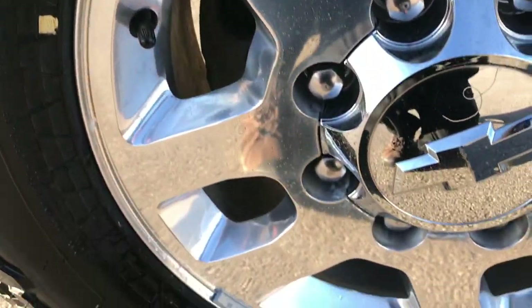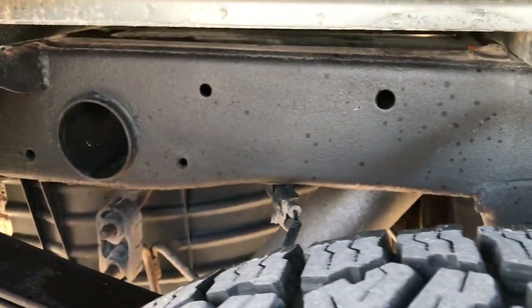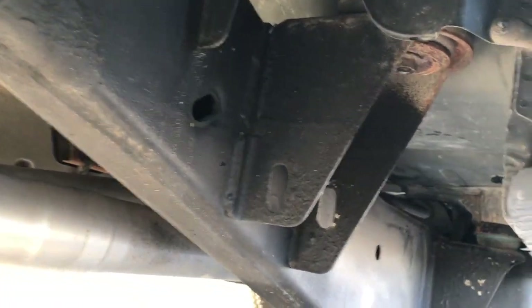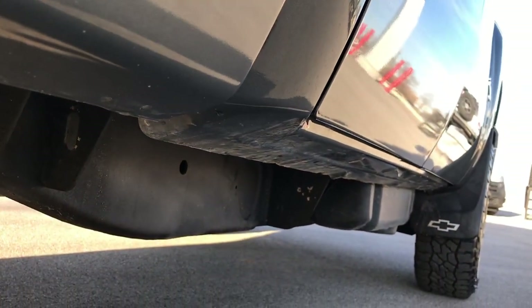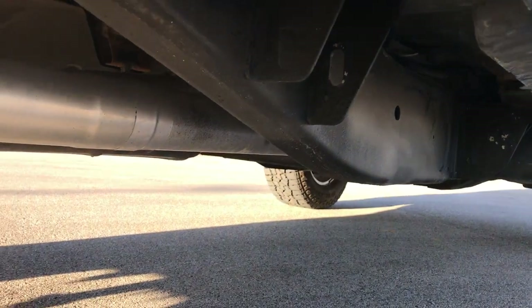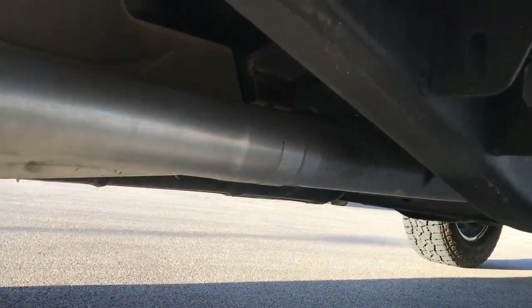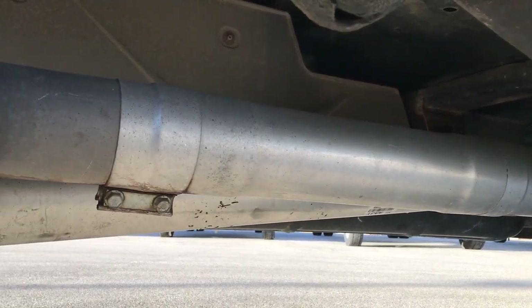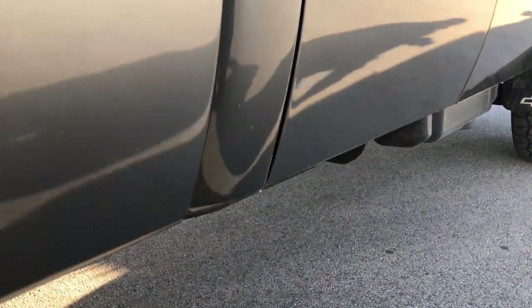The back rim is in excellent condition as well, and you can see the back tires have just as much tread as the front. Frame and underbody on this truck is in excellent condition. We want to give the most accurate representation of the vehicle as possible because we sell a lot of these out of state — we want to make sure there are absolutely no surprises when you get here. You can see that the exhaust has been deleted, so it does have the DPF delete.